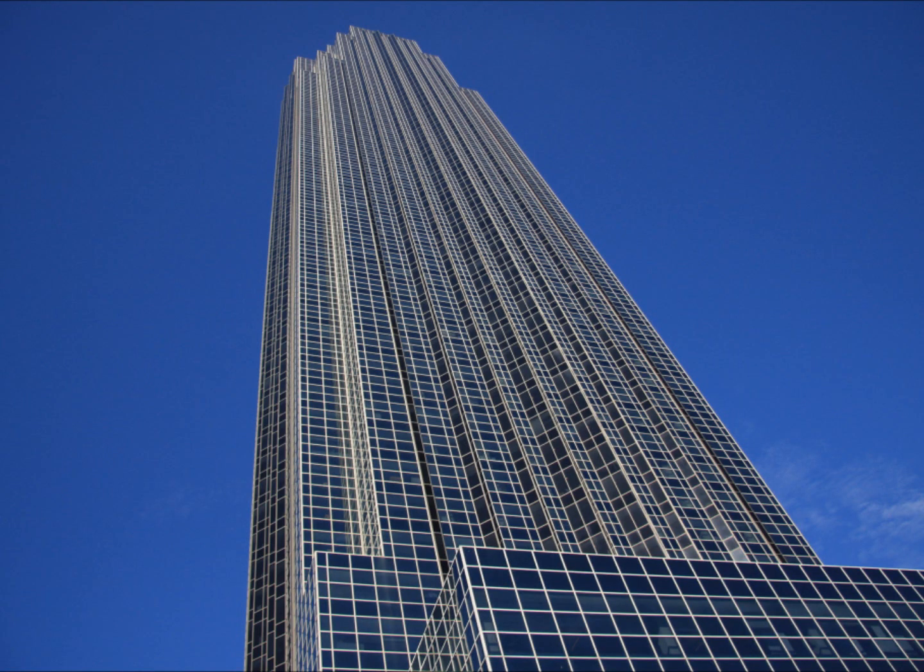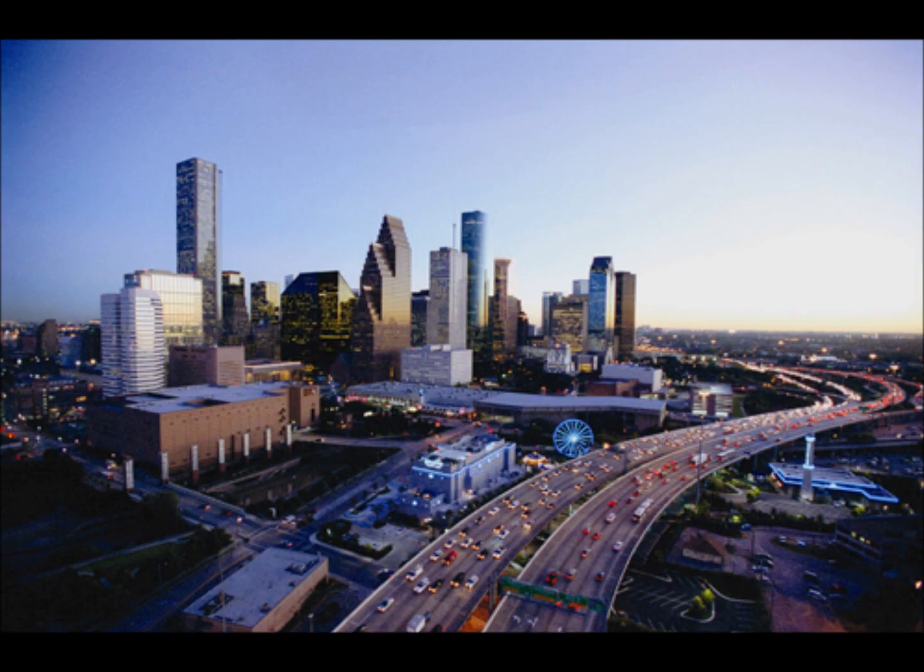The Williams Tower is a big part of the culture and urban fabric of Houston. If you're ever visiting the Houston area, I encourage you to go see the Williams Tower, go see the Williams Water Wall, and try to get a chance to see the Williams Tower at night.